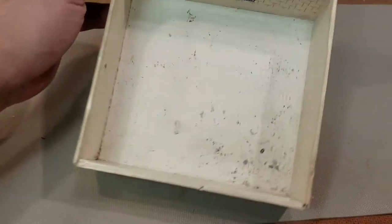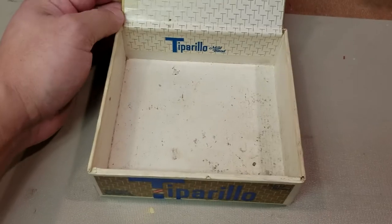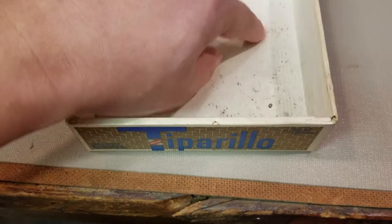This one definitely had stuff in it — two for 15 cents. We're getting older here. This definitely had screws and stuff in there.